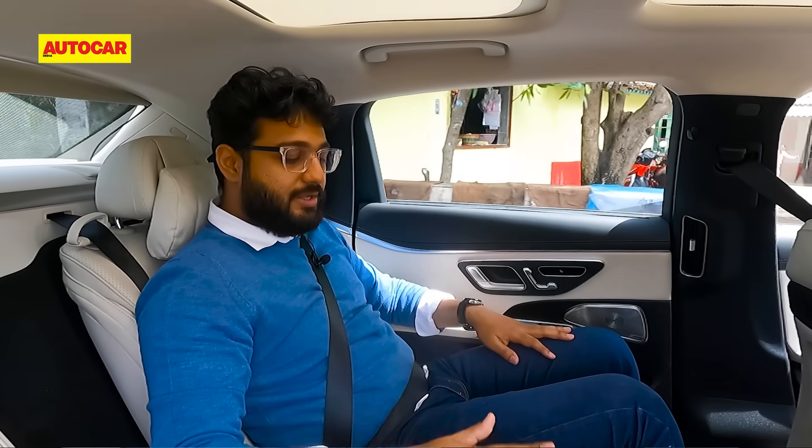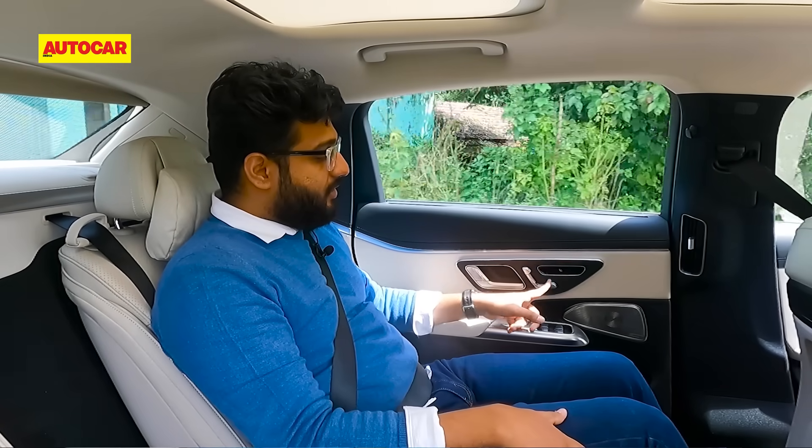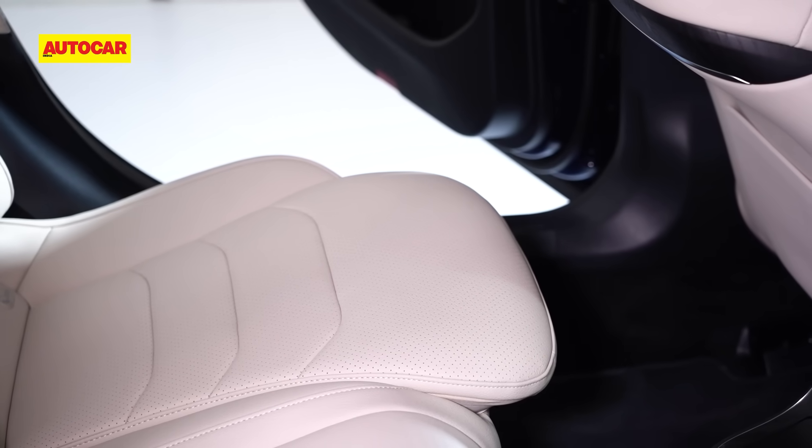There's a wireless charging pad right here as well. What's extra on this car is under-thigh support — if you are long-legged or over six feet tall, under-thigh support is always a bit of an issue, but not on this car. You can extend it, and back seat comfort is really the talking point.